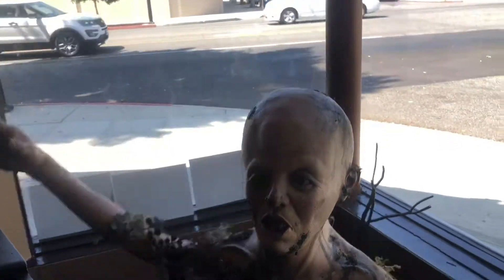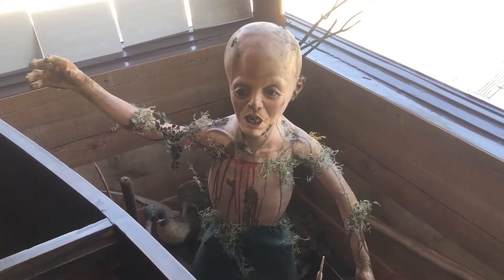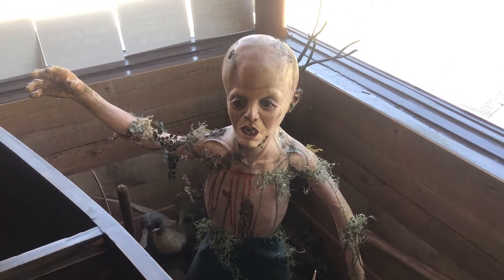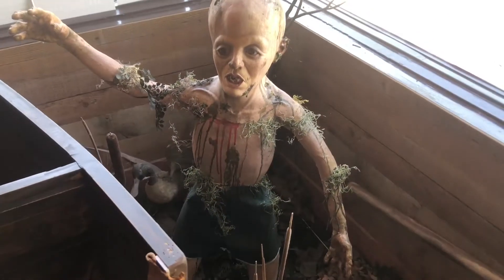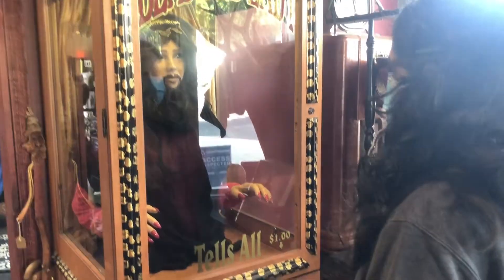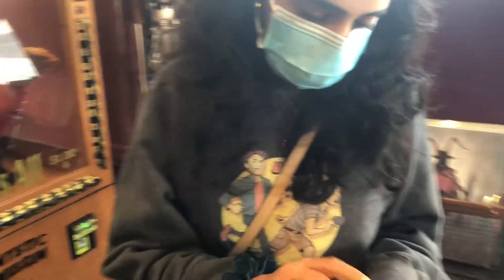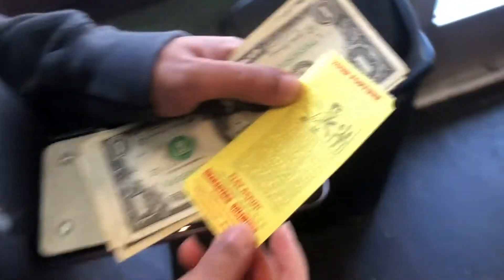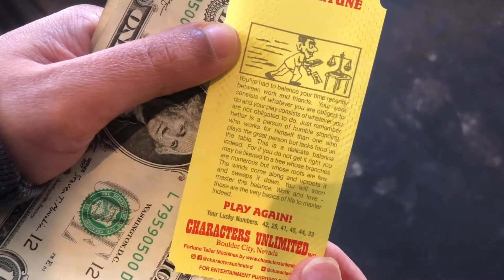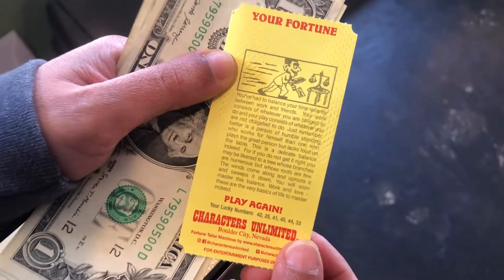And here's some inspiration: "You've had to balance your time recently between work and friends. Your work consists of whatever you are obligated to do, and your play consists of whatever you are having."